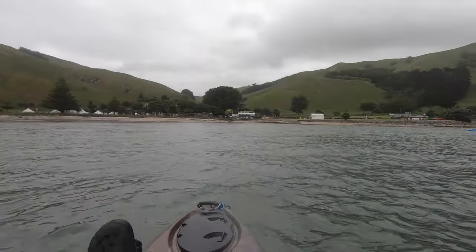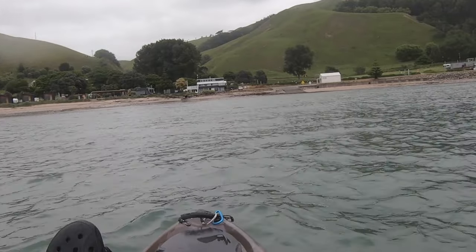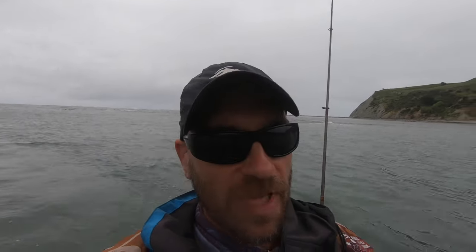That was pretty nasty out there — pretty rough. Not suitable for kayaking at all. Within that short half hour I was out there, the tide had already come back in, which is probably also creating bigger waves with the incoming tide. I'm just happy I made it back without tipping over and losing all my gear.